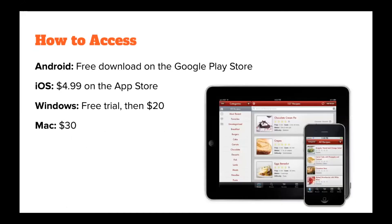You can download Paprika on the Google Play Store for free. It costs $4.99 on the App Store for iOS devices such as an Apple iPhone or iPad. On Windows, there is a free trial but then you'll have to pay $20. On a MacBook, you would have to pay $30.